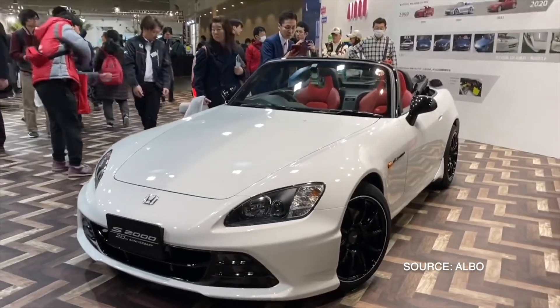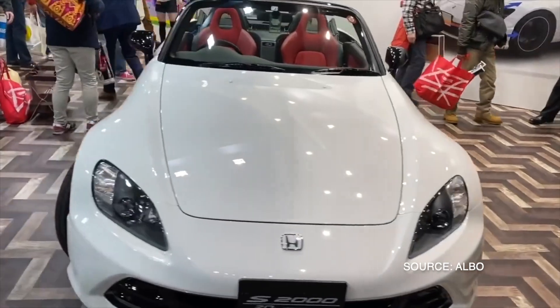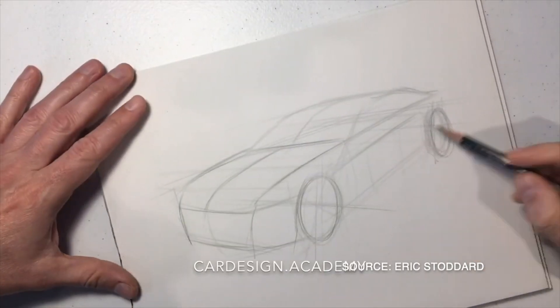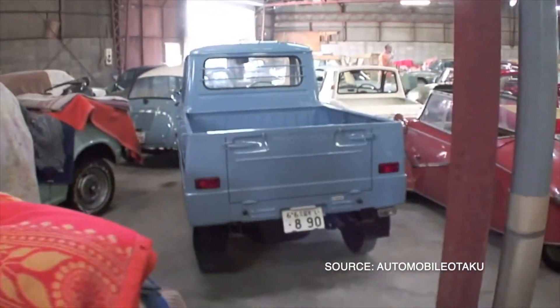The Honda S2000 was actually released in 1999, but to fully understand why it is what it is today, we need to go back to 1962. Back then, Honda was supposed to make a car that was practical, had four seats, and was family-friendly. But instead, Honda being Honda, they would come back with two convertibles and a mini-truck. Yes, Honda did have a mini-truck.